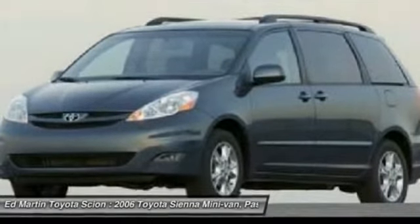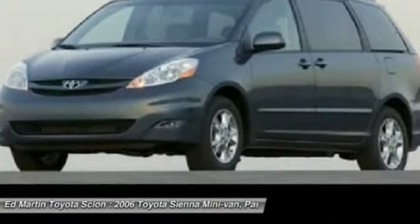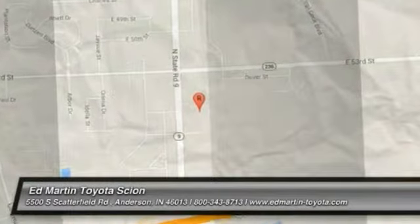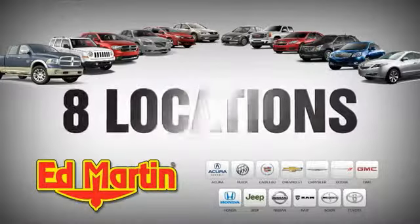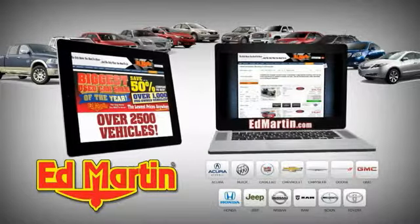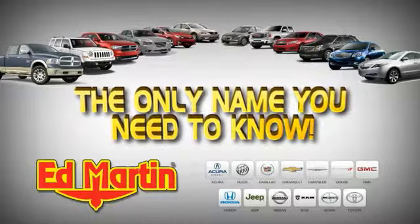This isn't just a vehicle. It's an experience. So stop in for a test drive today. 8 locations, 13 brands, over 2,500 new and used vehicles online at EdMartin.com. Ed Martin is the only name you need to know.